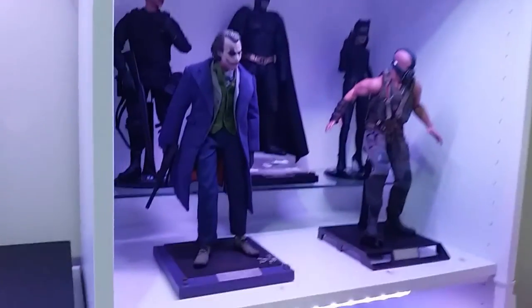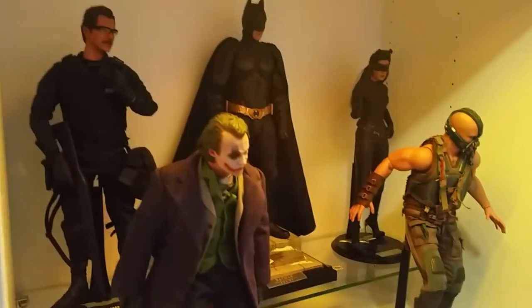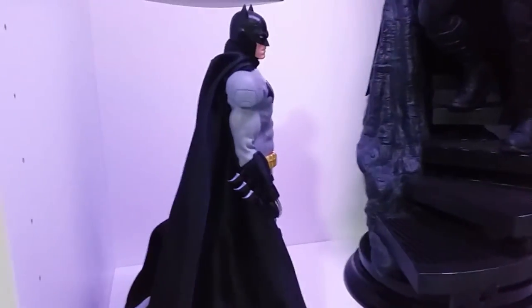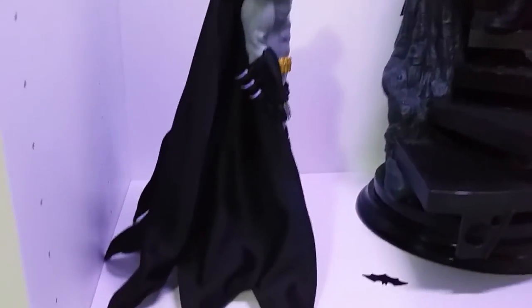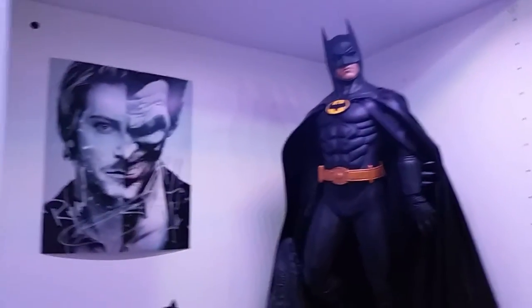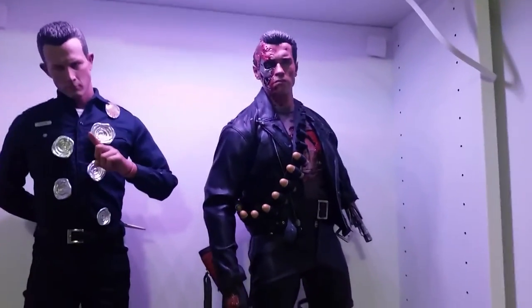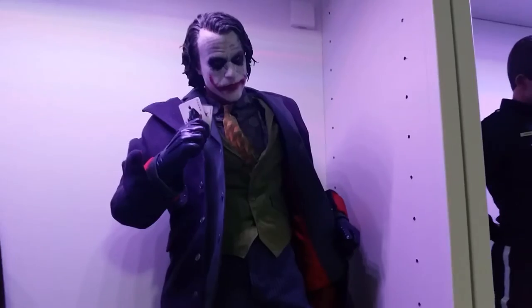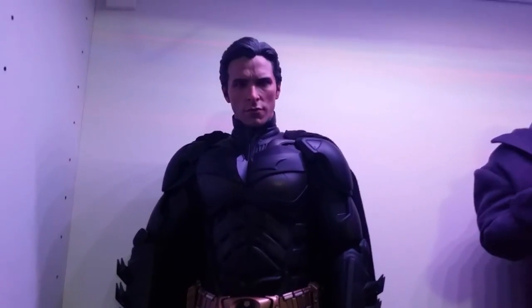Coming up, we've got the Dark Knight collection there, and up here we've got the Medicom Batman New 52 figure which I love, alongside Keaton. And here we've got the Enter Bay Terminator figures — I love these figures — and then coming across we've got the Enter Bay Joker.